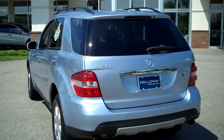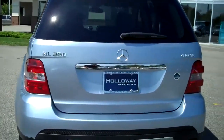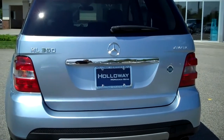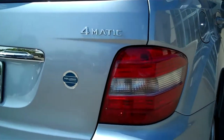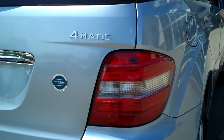This vehicle is in great shape all around. As you can see on the tailgate it states ML350, which is a 6-cylinder 268 horsepower. On the right side of the tailgate it says 4MATIC, which is the Mercedes-Benz All Wheel Drive system — fantastic for all seasons.